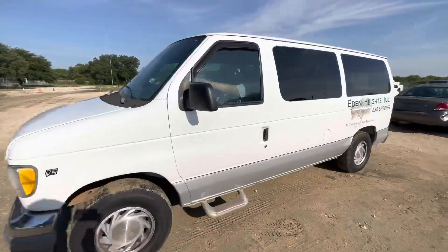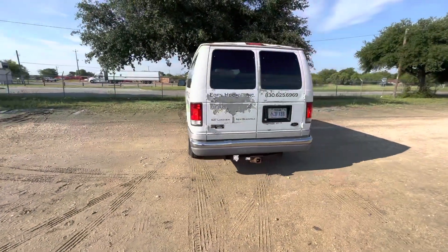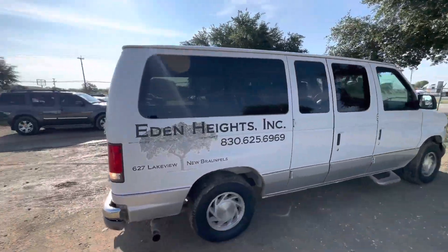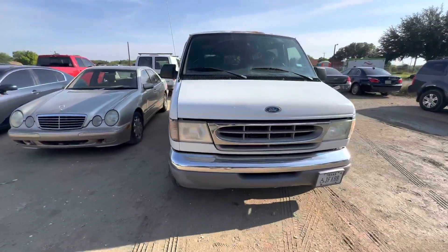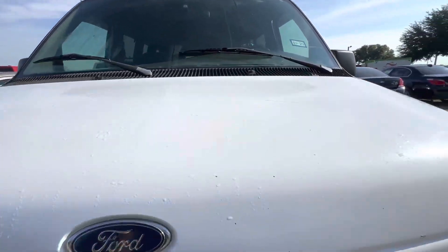Hey everybody, today we're here at Alamo Actioneers. We have a 2000 Ford E150. This is the Chateau trim — automatic, eight cylinder. I'm going to need both hands to open the hood so bear with me for a second.